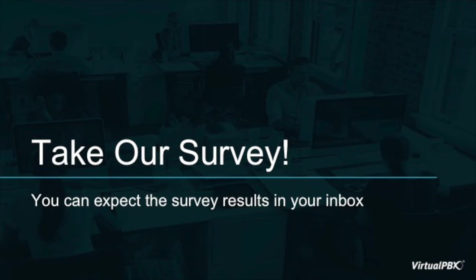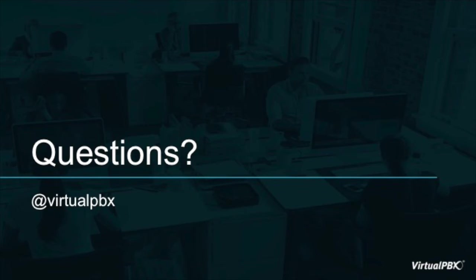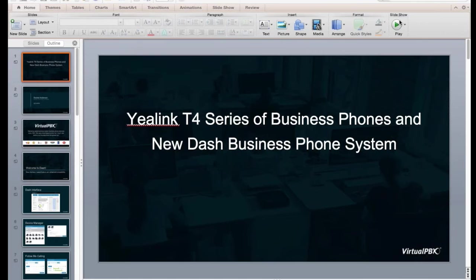We're constantly changing and working on our product set, so the best way we can do that is understanding what the wants and needs of our customers actually are. With that, I will hand it off to Richard. If you have any questions as the presentation continues, feel free to use the chat in GoToMeeting, or ask at VirtualPBX on Twitter.